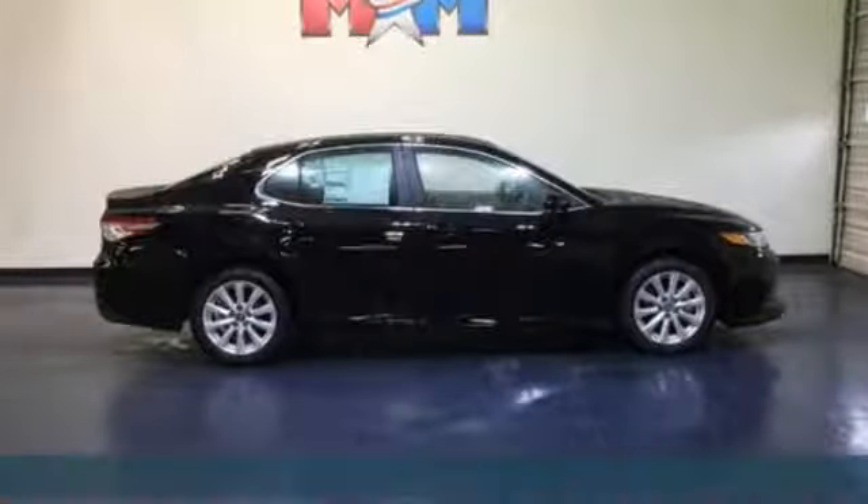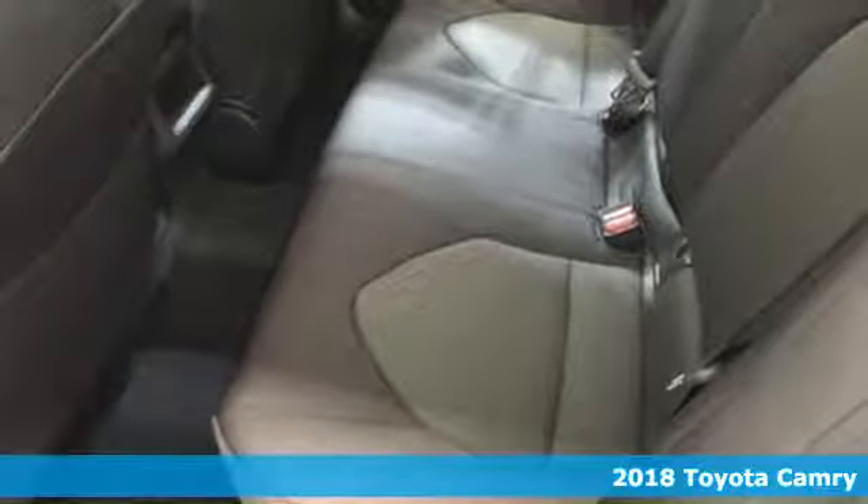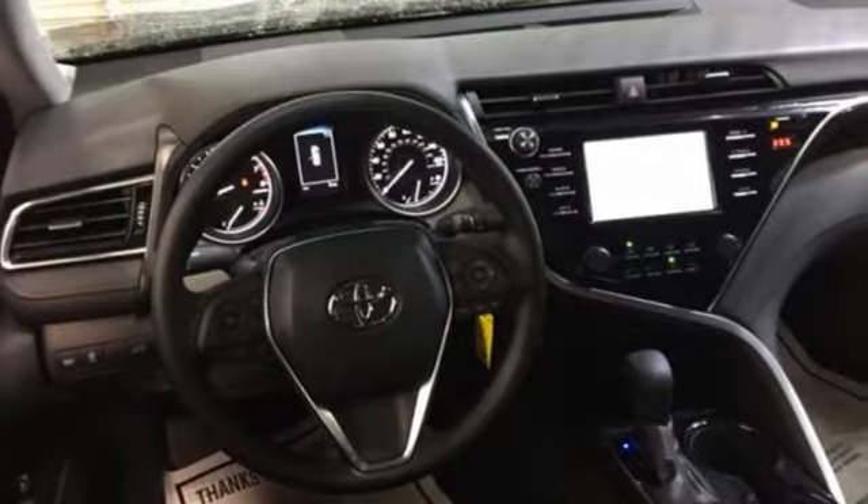It's a 2018 Toyota Camry. Bold, reliable, efficient. If these are adjectives you'd use to describe yourself, then this Camry is the perfect fit for you.